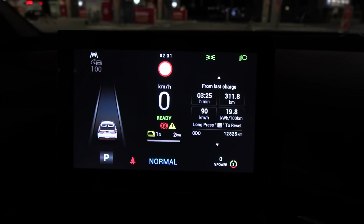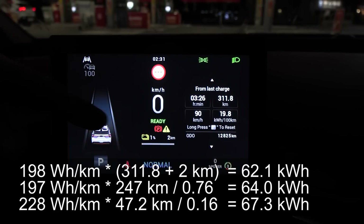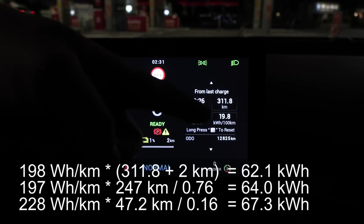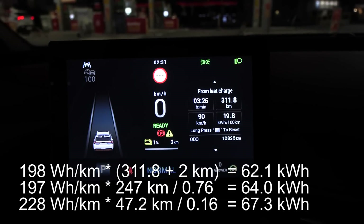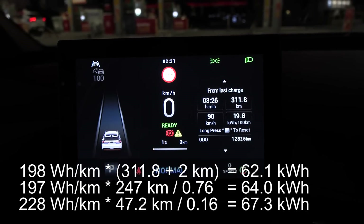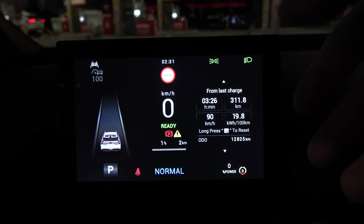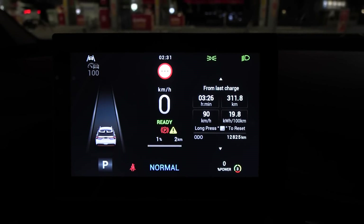We're now at the finish. Total stats: 311.8 kilometers down, with one percent or two kilometers left. Taking two kilometers added to this, multiplied by consumption, gives a battery capacity of 62.1 kilowatt-hour — a little bit lower than the claimed 64 kilowatt-hour. That two kilowatt-hour difference is most likely just heat loss from discharging and driving.